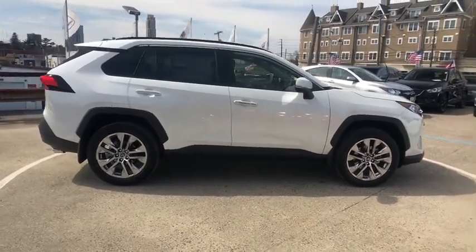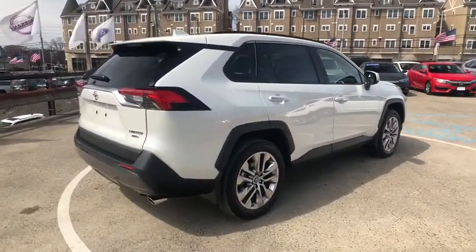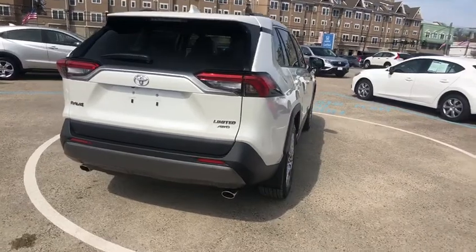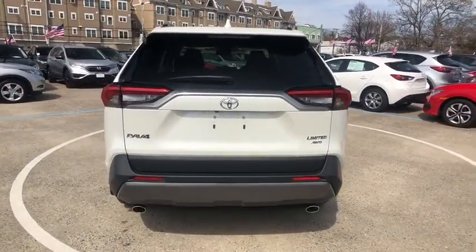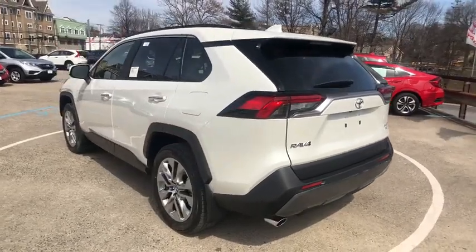Here are some of this vehicle's great options: traction control, power liftgate, navigation system, dual airbags, power steering, anti-theft security system, four-wheel disc brakes, advanced technology package, fog lights, heated front seat, trip computer.